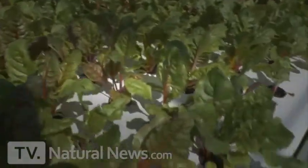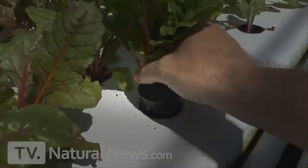Look at this amazing chard — look how healthy these leaves are. This is in a raft system, actually a floating raft. You see the foam? This water is highly oxygenated and the roots hang down in the water.